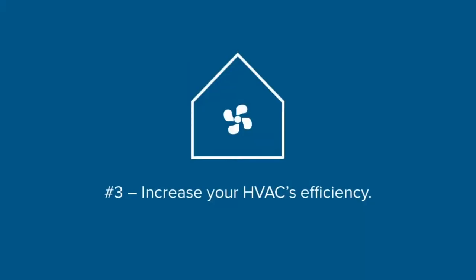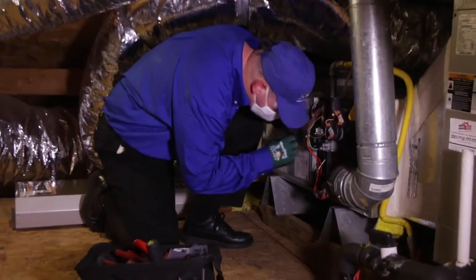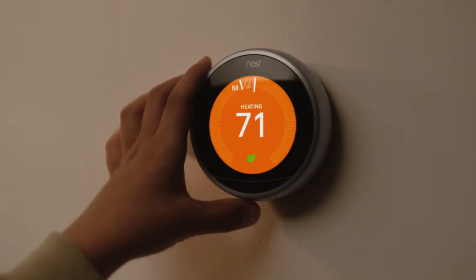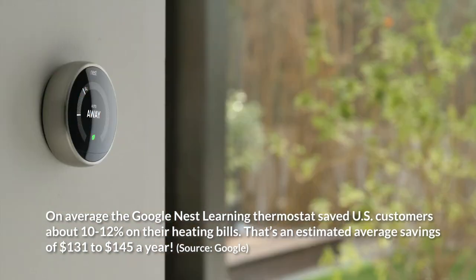Number three: increase your HVAC's efficiency. The HVAC system is the heart of your home. Help it perform its best by replacing air filters and scheduling regular tune-ups. Switching to programmable thermostats can save energy and costs by keeping indoor temperatures comfortable when you're home and automatically adjusting when you're away.